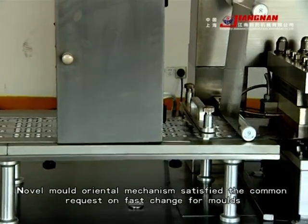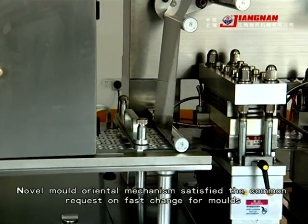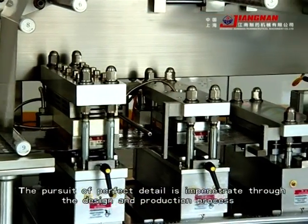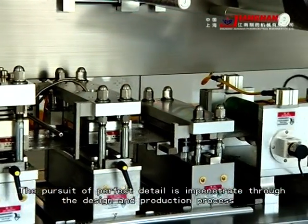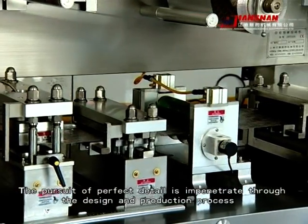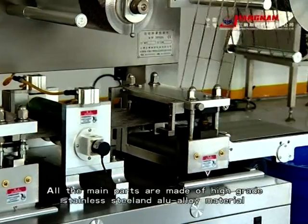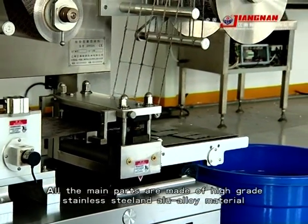The normal mold or quick-release mechanism satisfies the common requirement for fast mold changes. The pursuit of perfect detail is carried through the entire design and production process. All main parts are made of high-grade stainless steel and new alloy materials.